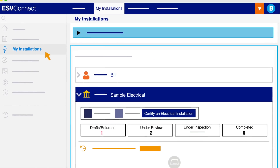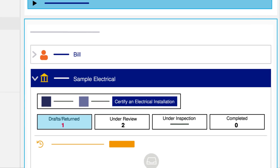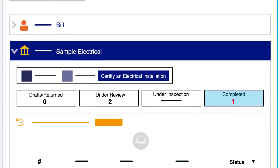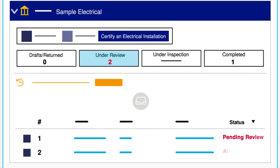Using an online workflow process, certificates will move through the system in My Installations from Draft to Completed. Certificates that are incomplete or have errors will stay in the system under review until they can be completed or corrected.